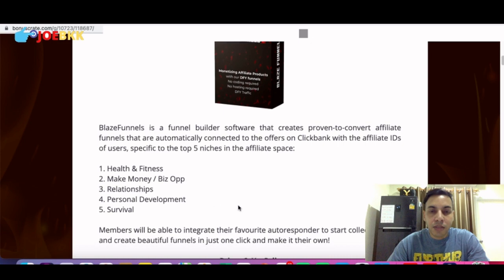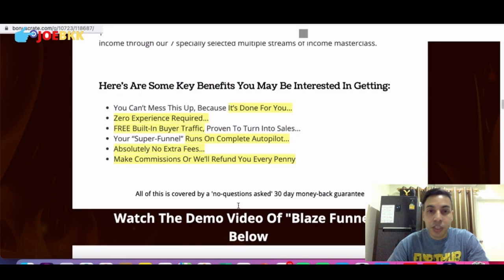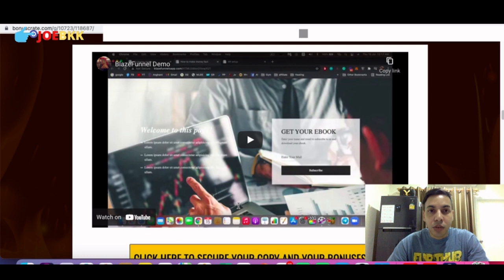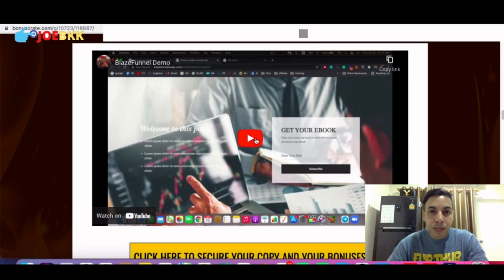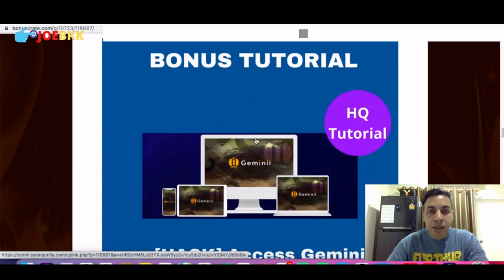Once you are on my bonus page you can scroll down to see the details of Blaze Funnels and the pricing — I'll show you the pricing later in this video. You can also see the demo of Blaze Funnels from the creator itself. I recommend you go watch this 10-minute demonstration because it's a very in-depth, detailed demonstration so that you can use Blaze Funnels with its full efficiency. Let's scroll down and I'll show you the bonuses you'll be getting free.